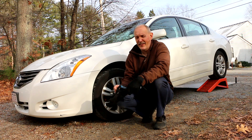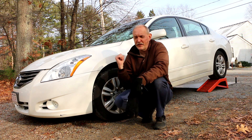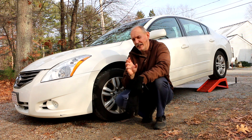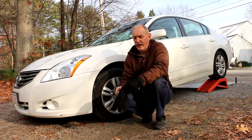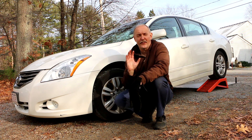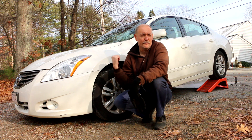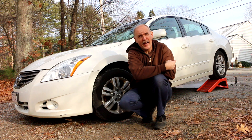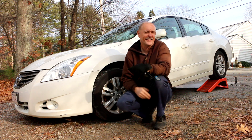One of the biggest culprits of EVAP failures is a device known as the purge valve, which is located on the charcoal canister. In this particular car, it's a bear to get to. I've got the car up on ramps in the back, and I'm going to show you why.